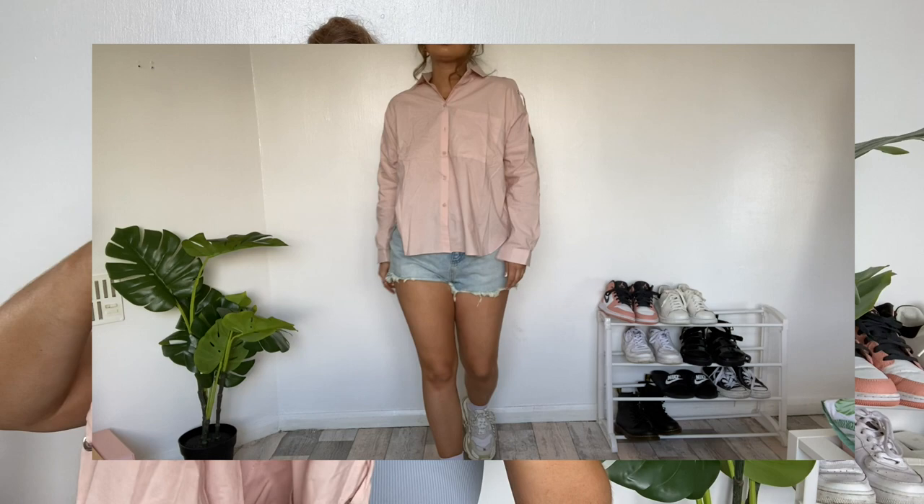£1.99 — I was just like okay, I think I could style this really nicely. It's just a little pink shirt. I did want to get it in a bigger size but they didn't have one, so I did just pick it up in a medium.